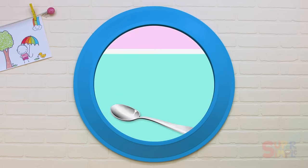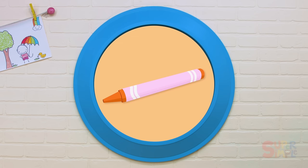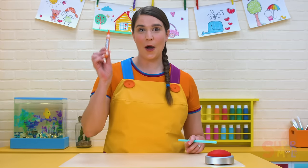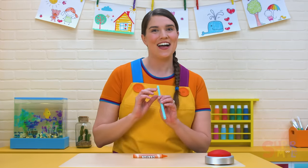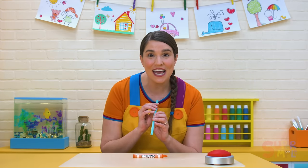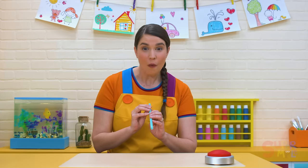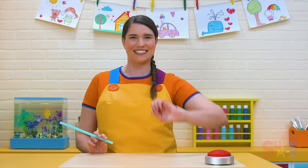What will be next? A crayon! Do you think we could blow a crayon away? Only one way to find out — let's count to three: one, two, three. We did it! It blew right off the desk. That was fun. I wonder what will be next.